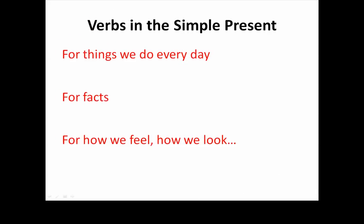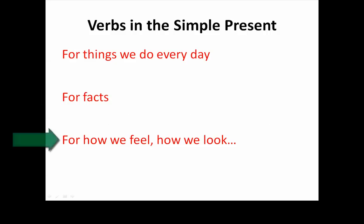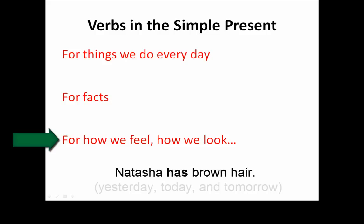We use verbs in the simple present for things we do every day. For example, I eat breakfast. We also use verbs in the simple present for facts. And we use verbs in the simple present for how we feel and how we look. For example, Natasha has brown hair.